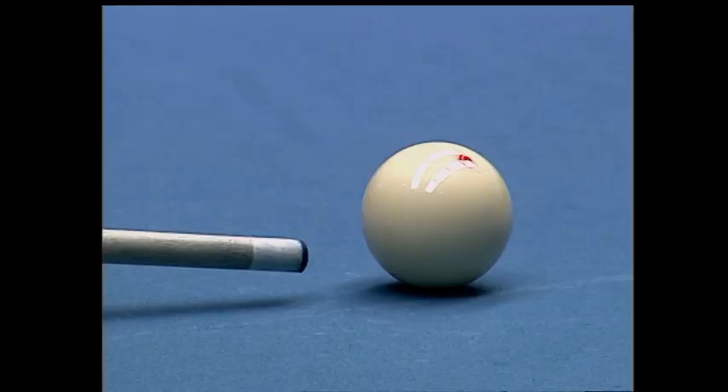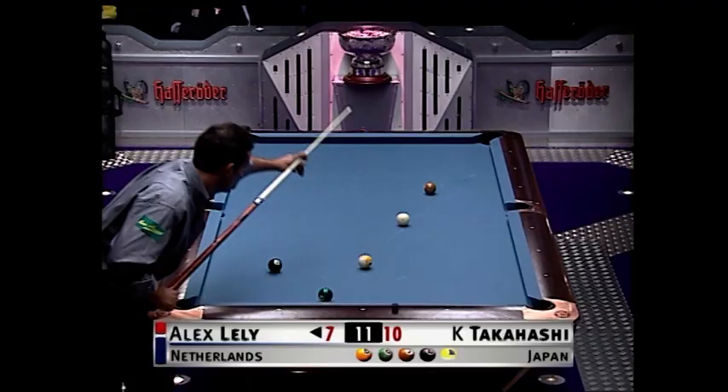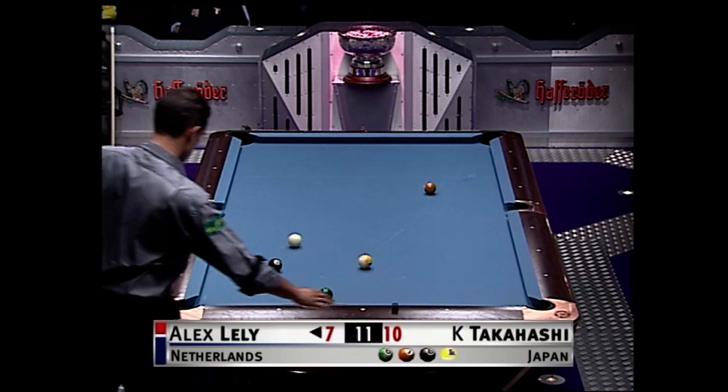Yeah, well, he is hitting it low and right. Using the spin. Brings him back. Just about as good as you could get for that six ball from there.